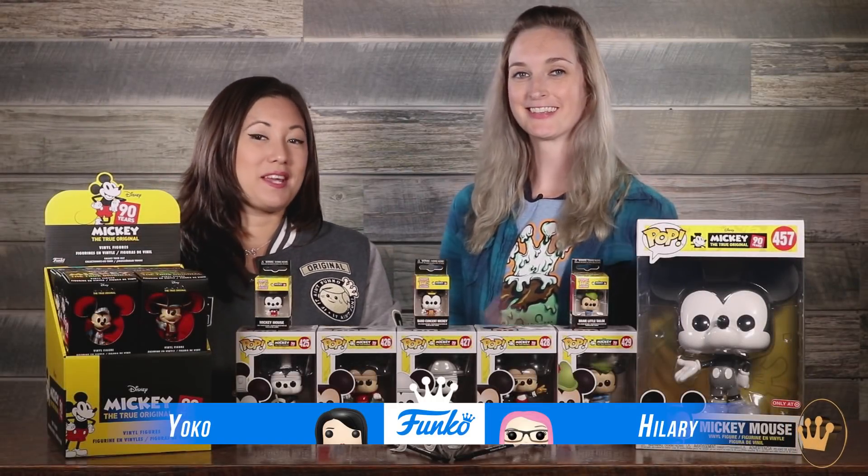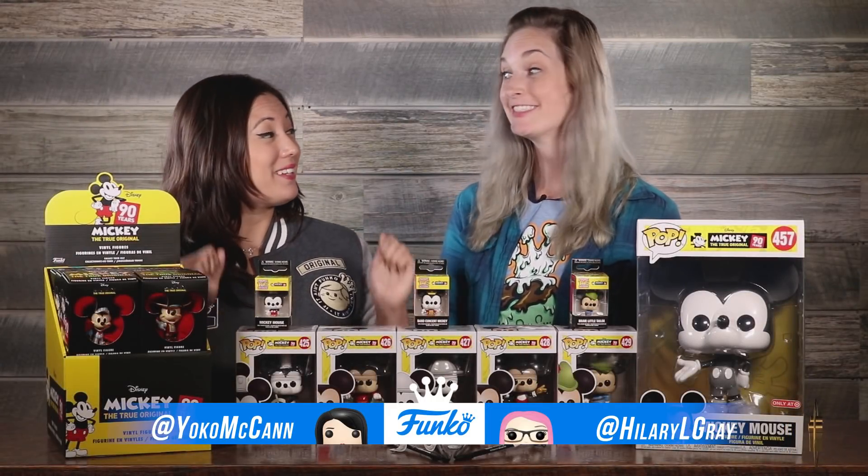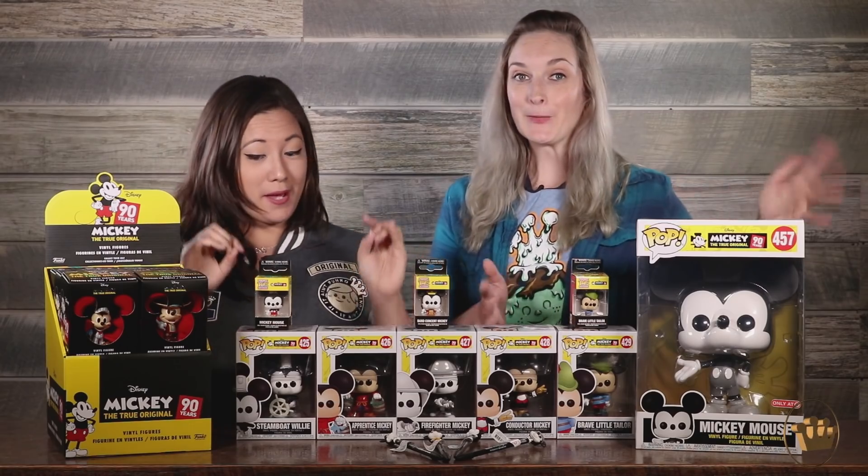Hi guys, I'm Yoko. I'm Hillary. We are here with Mickey Mouse's 90th birthday extravaganza! Happy birthday Mickey!